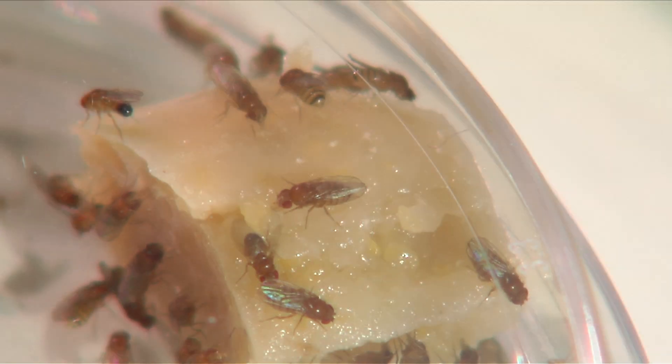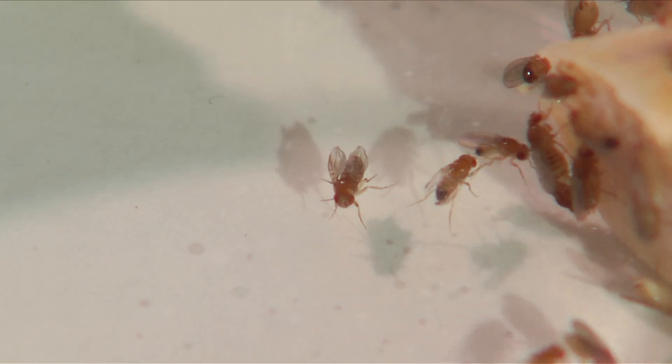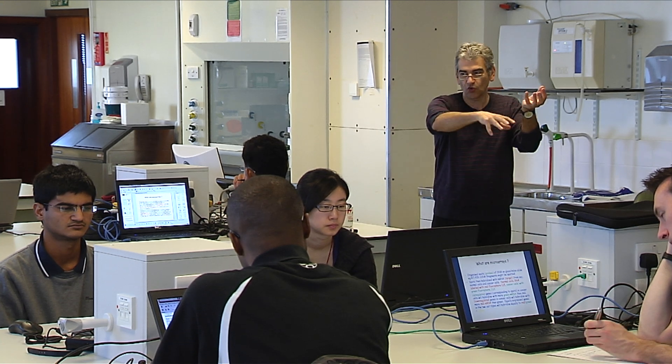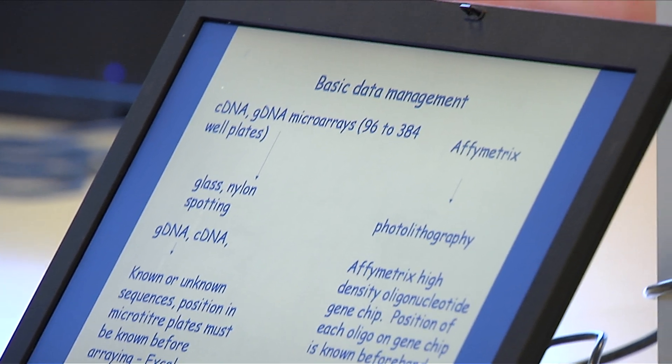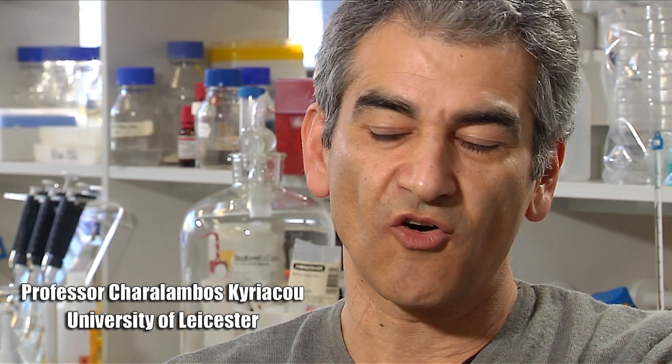As well as yeast, another popular model organism for research is the fruit fly Drosophila melanogaster. Bambos Kiriakou, professor of behavioral genetics at the University of Leicester, has studied Drosophila for many years. In the early 1900s, a guy called Morgan started working on Drosophila. So we've had a hundred years of genetic background in Drosophila.